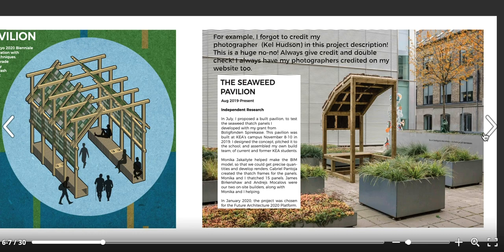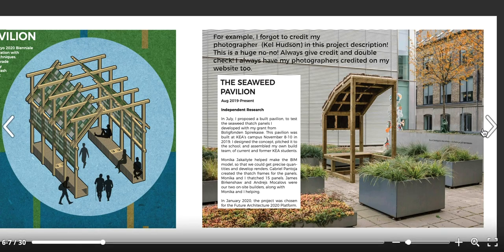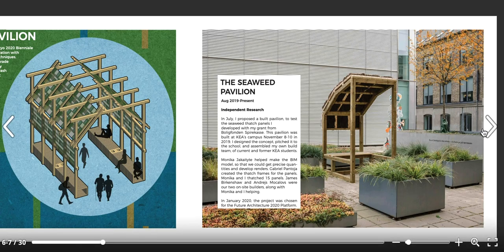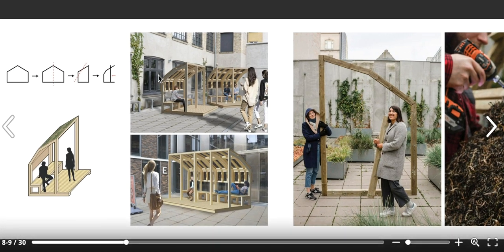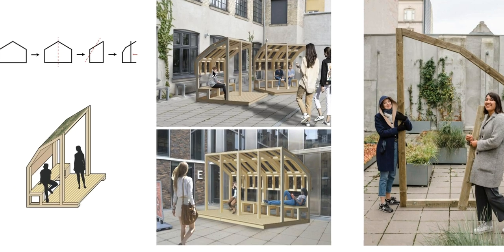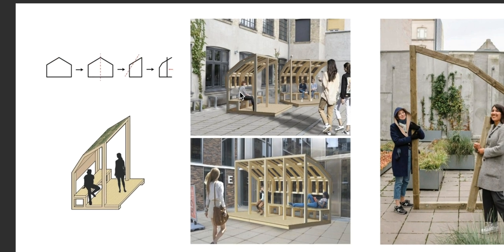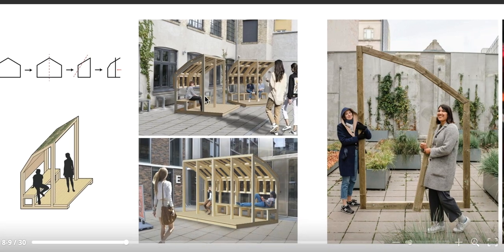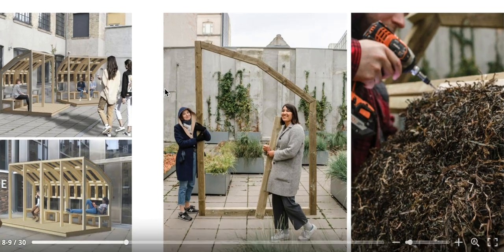If you're putting renders into your portfolio that are not your own, you have to credit that. If you're putting drawings in that another classmate did, you have to credit that — just put their name in. People know it's a team effort. Architecture is a huge team sport, so just include it. It's always better to include it, and it actually reflects better on you.